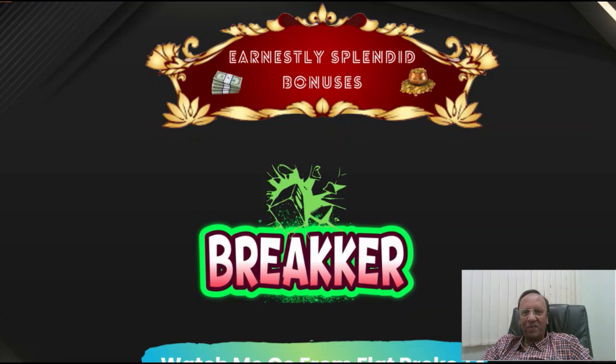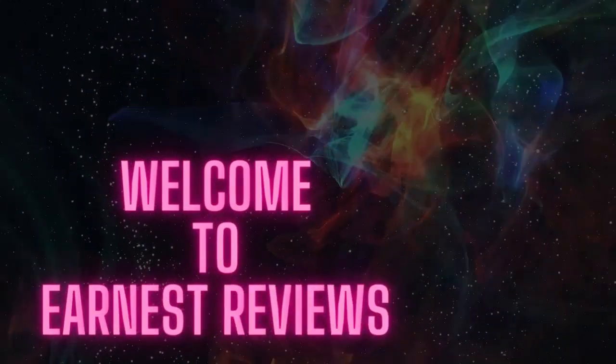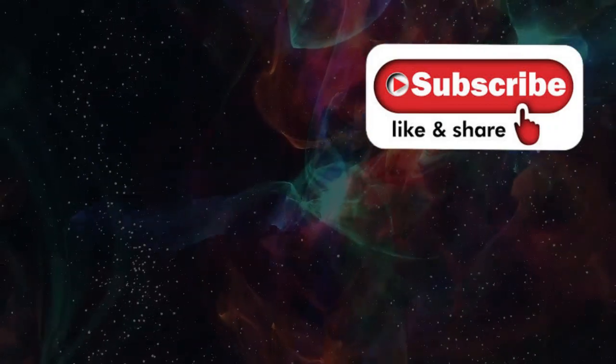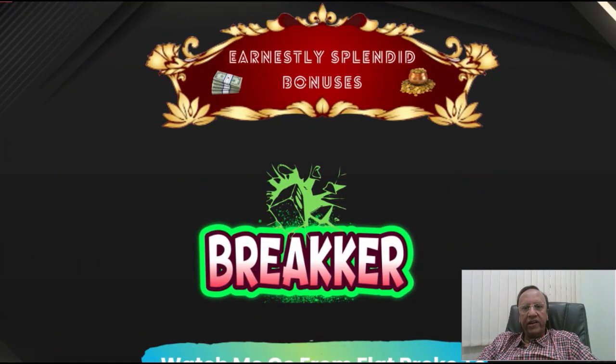Hi guys, what's up? This is Anast here. Today we are going to review Breaker. Breaker has already gone online as of 1st May at 11am EST. Breaker is a brand new method of going from literally zero to earning profits the very same day.